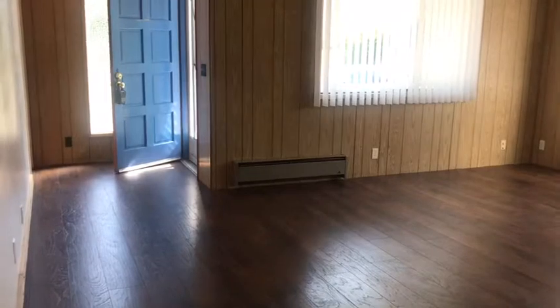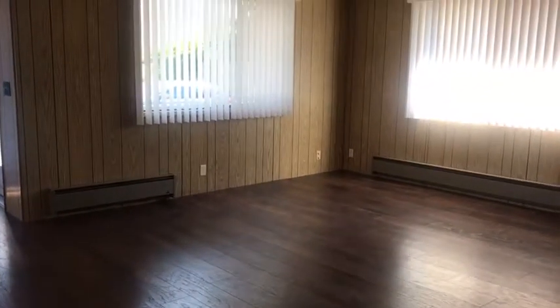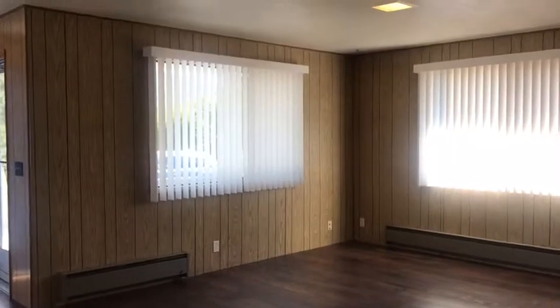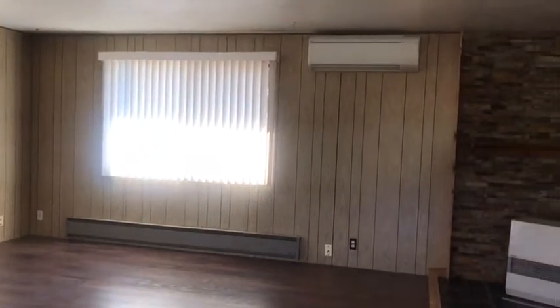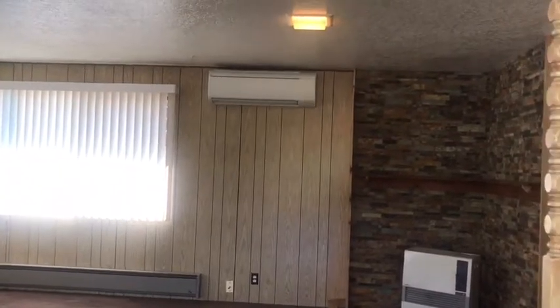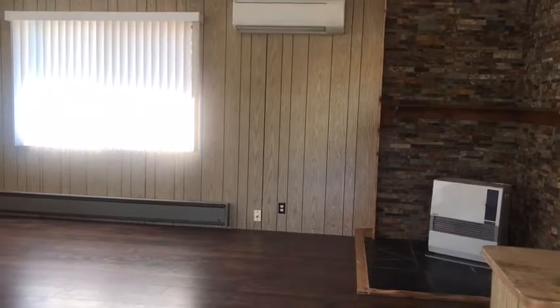This is a view of the living room area, which is nice and large. Two large windows overlook the side of the house and the front. The unit has a ductless heating and air conditioning unit as well as baseboard heaters.